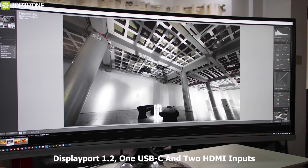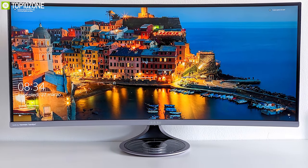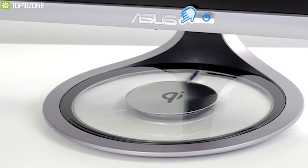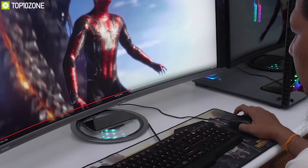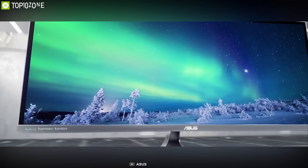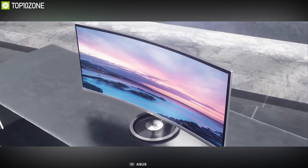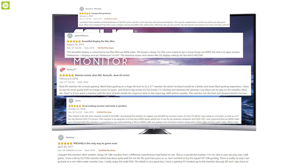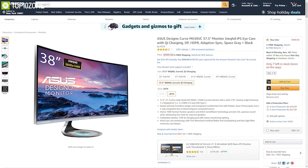The Asus MX38VC has one DisplayPort 1.2, one USB Type-C, and two HDMI inputs. The USB Type-C port provides up to 60W of power, letting you charge compatible devices while keeping your workspace clean and uncluttered. If you are looking for a feature-packed monitor that can enhance your productivity and increase workflow, the Asus MX38VC is the right choice. With good reviews and ratings from customers, you can get it at around $1000 on Amazon.